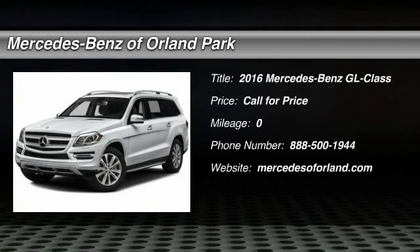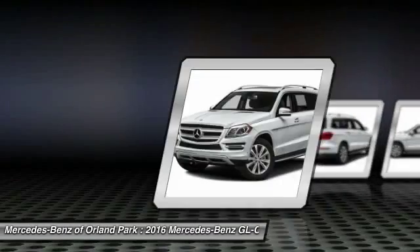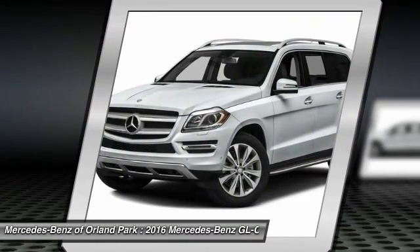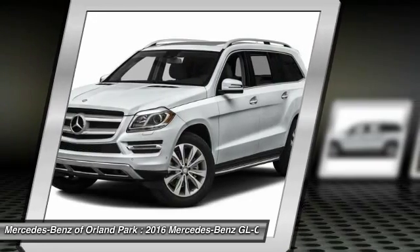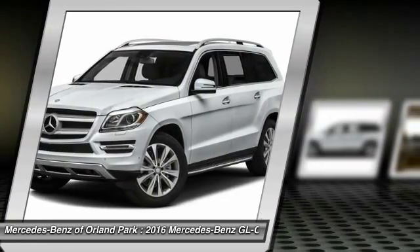The 2016 Mercedes-Benz GL-Class. This seven-passenger luxury SUV has a great deal of interior space without huge exterior dimensions. The third row seat is roomy enough for all adults.